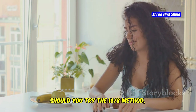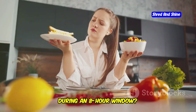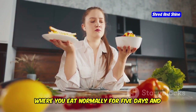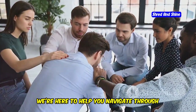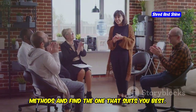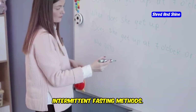Should you try the 16-8 method, where you fast for 16 hours and eat during an 8-hour window? Or maybe the 5-2 diet, where you eat normally for 5 days and restrict calories for 2? We're here to help you navigate through the most popular intermittent fasting methods and find the one that suits you best. In this video, we'll break down the most popular intermittent fasting methods.